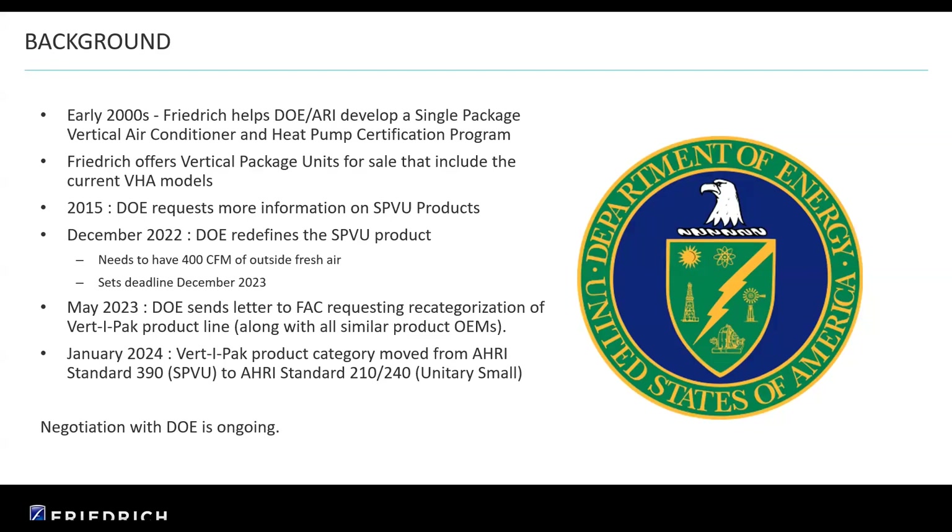Going back chronologically, in 2015 the DOE started looking harder at this and other product classifications. And this past December, the DOE redefined what the SPVU product would be. They mandated that it needed to have 400 CFM of outdoor fresh air, and they set a deadline for December 2023, which is coming up. Think about that — a one-ton unit, according to government regulations, would ostensibly be a 100% make-up air unit bringing in outdoor air. So that just wasn't feasible.